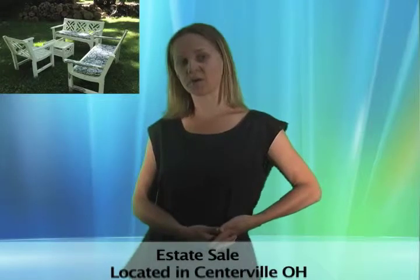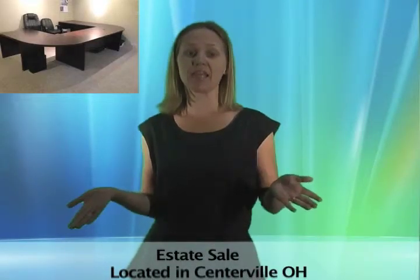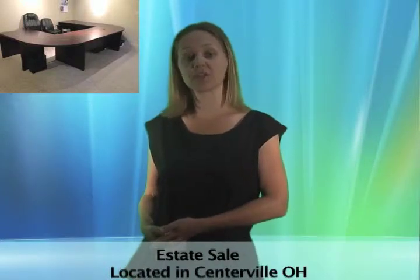This is an estate liquidation of a former professional landscaper. There's trucks, lawn mowers, landscaping bobcats, edgers, blowers, a ton of tools and equipment, and even a trailer to haul it in.